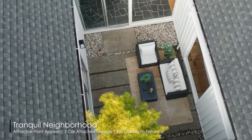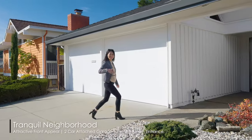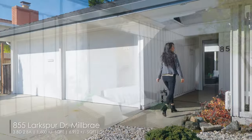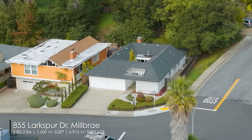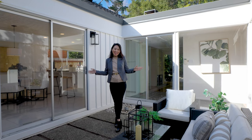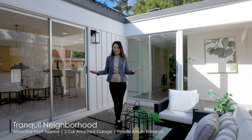Hi everyone, welcome to 855 Luxburg, an attractive single-family home, three-bedroom, two-bathroom, in the beautiful Millbury. This home comes with tons of development potential and is in a top school district.